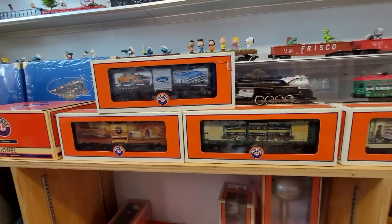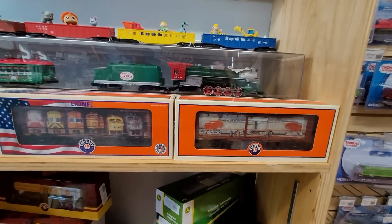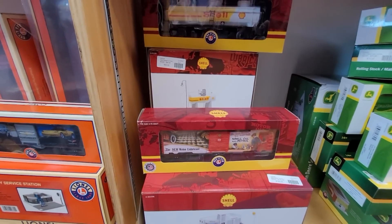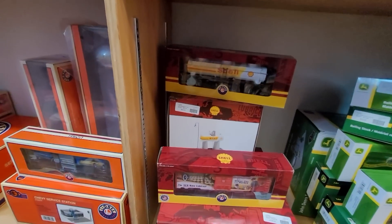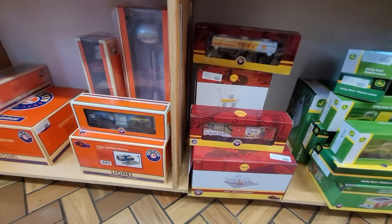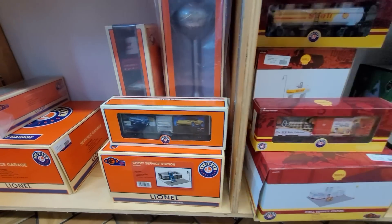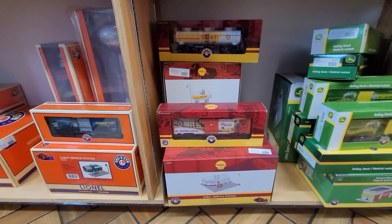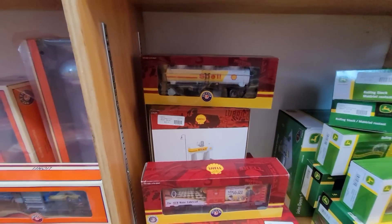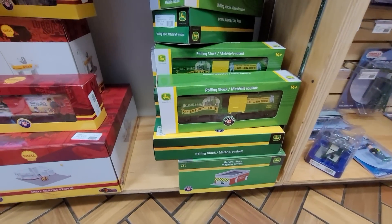I like that Road Runner - oh I love that cartoon when I was a kid. Got some Angela Trotter Thomas cars. There's Lionel Shell Oil in a special box, it looks like. Pretty neat. Chevy service station - so it looks like you've got a complete collection if you wanted it here: the service station, the box car, storage tank, and a tank car. Same thing with the John Deere - you have a general store and some rolling stock.